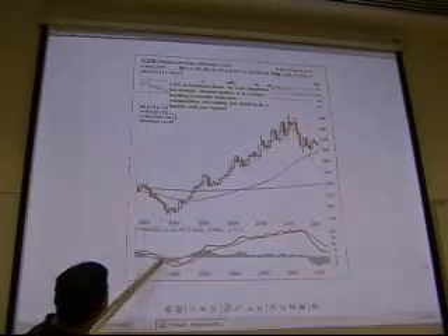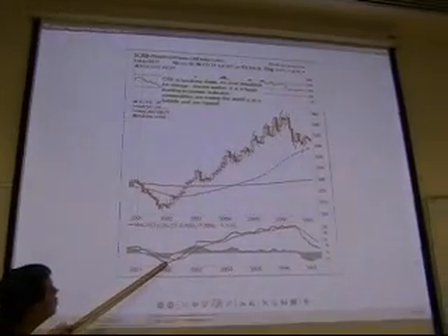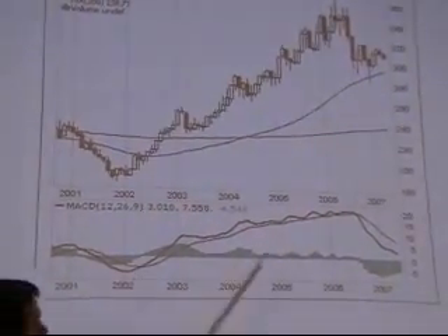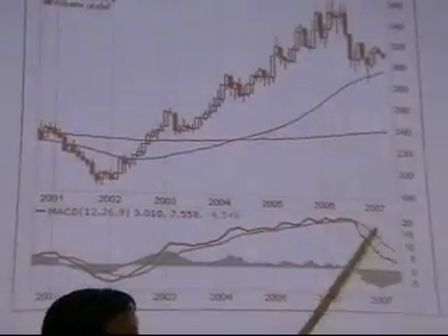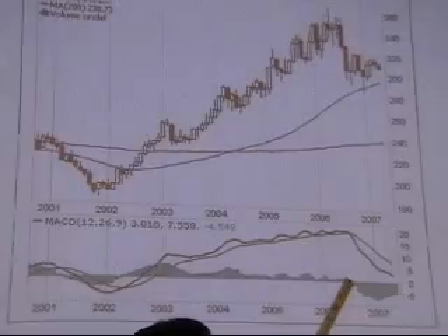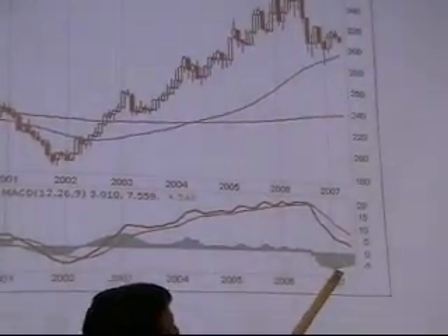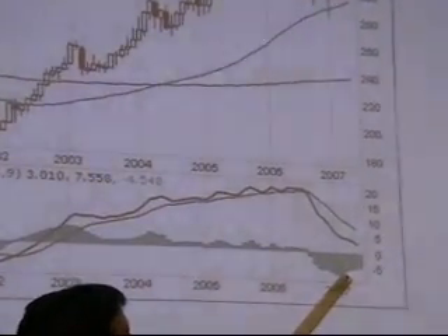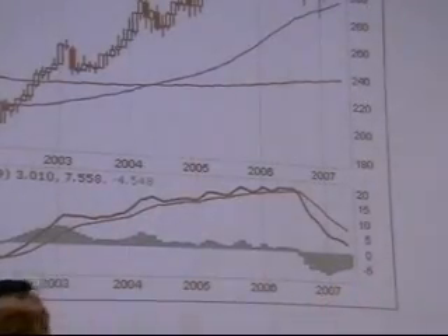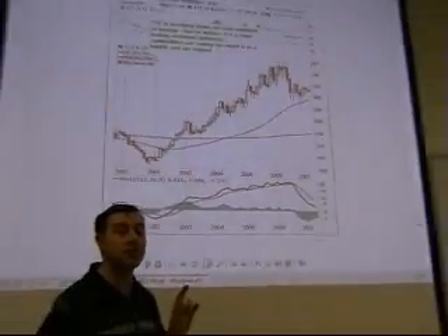What the MACD is telling us is that after the huge run-up from 2002 to 2006, you have the correction. Notice how the MACD bars get bigger, bigger, bigger — and at the beginning of 2007, the bars begin to move up. When the bars begin to move up, it is fairly safe territory to make an intermediate move.